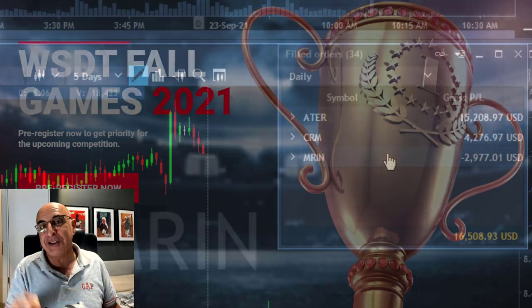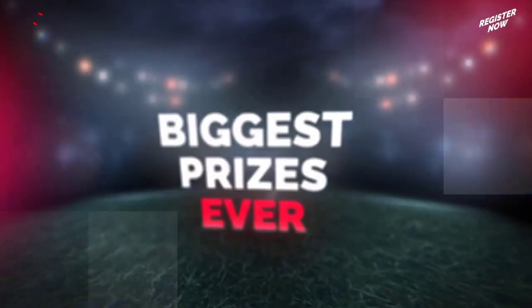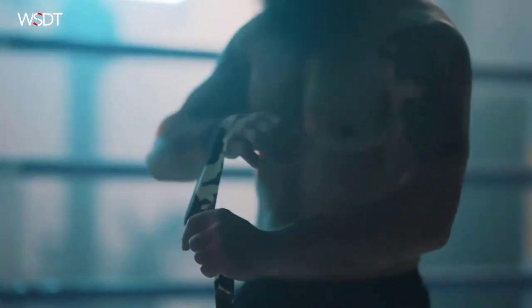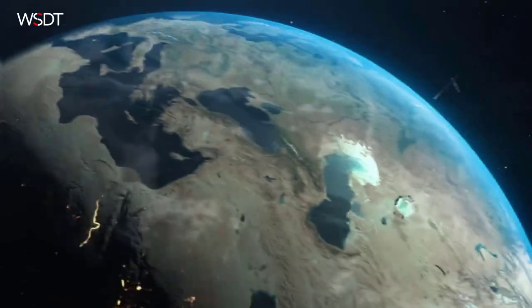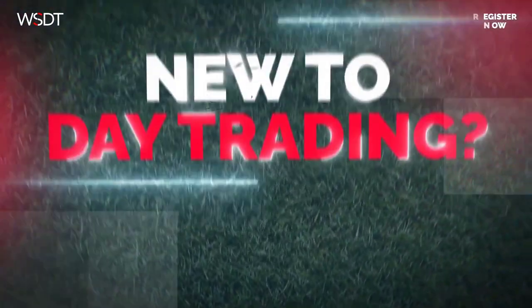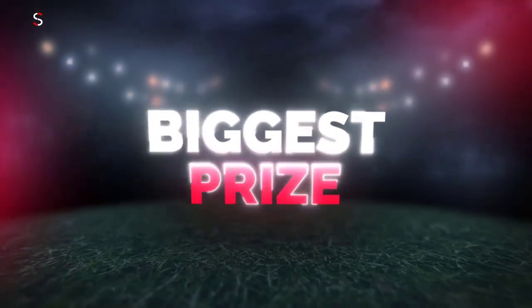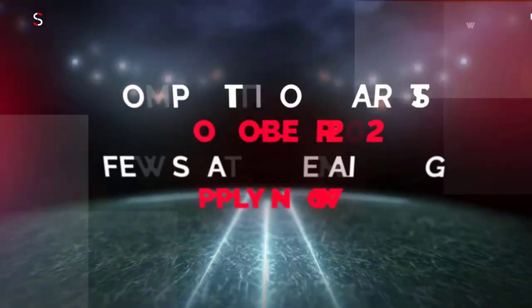The World Series of Day Trading returns for the sixth time, with the biggest prizes in history, starting October 20th and lasting for six trading days. To take part you have to register and pass the verification process. The best day traders on the planet gather to discover the new champion. Trade a demo account for six days and prove you are the world's best trader. Whatever your level of experience, you're welcome to join. Register now to guarantee your seat.